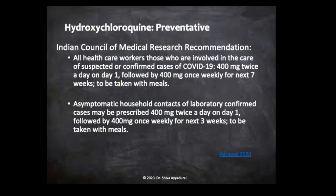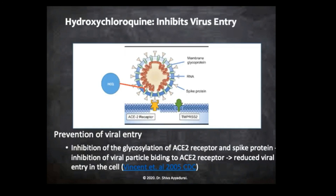So what are we talking about here? If you look at the cell wall, this little orange substance is called the ACE2 receptor. The virus — the way it enters the cell wall...